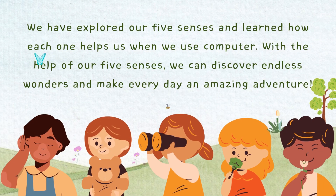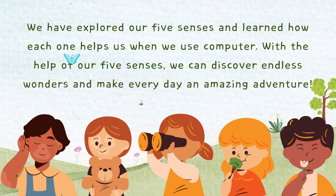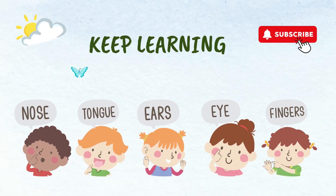So children, today we have explored our five senses and learned how each one helps us when we use a computer. With the help of our senses, we can discover endless wonders and make every day an amazing adventure. I hope you will remember this information. Keep learning. Bye bye!